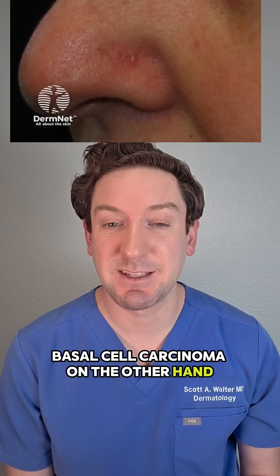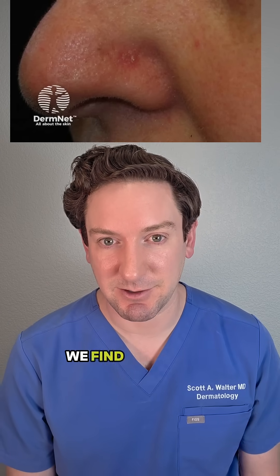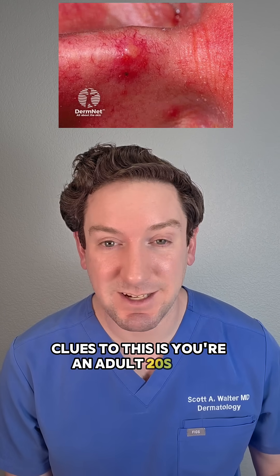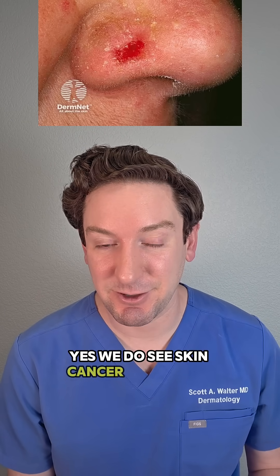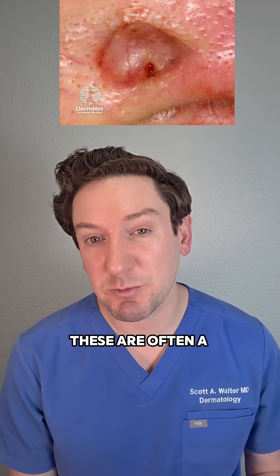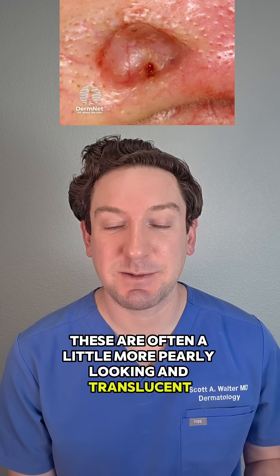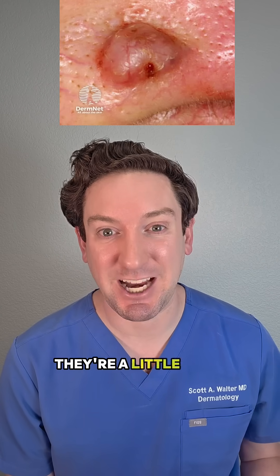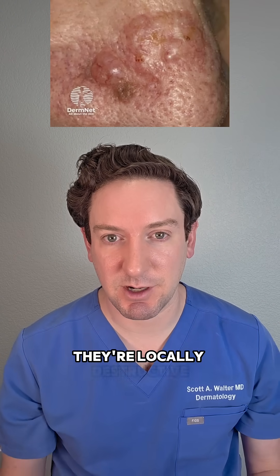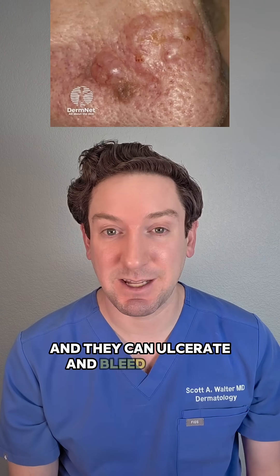Basal cell carcinoma, on the other hand, is the most common type of skin cancer we find here in the United States. Clues to this: you're an adult, 20s and above — we do see skin cancer in your 20s — and you've had a history of sun exposure. These are often a little more pearly looking and translucent, especially if you shine a light on them; they're a little shiny. These ones will continue to grow, but very slowly. They're locally destructive, and they can ulcerate and bleed on their own.